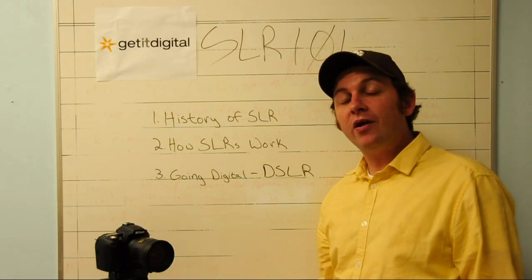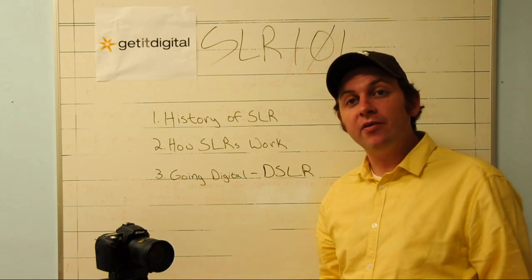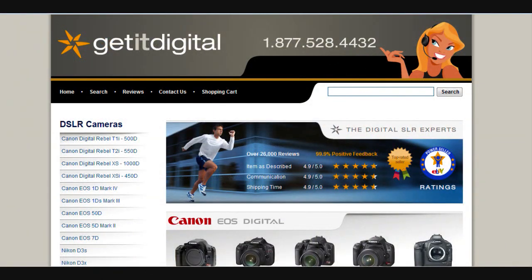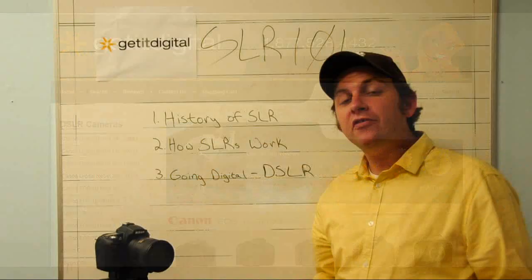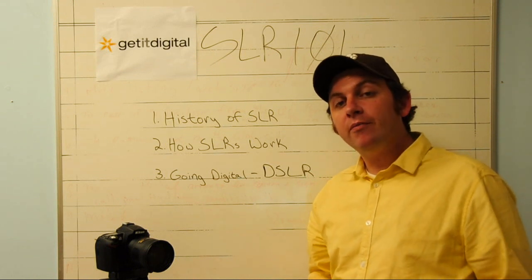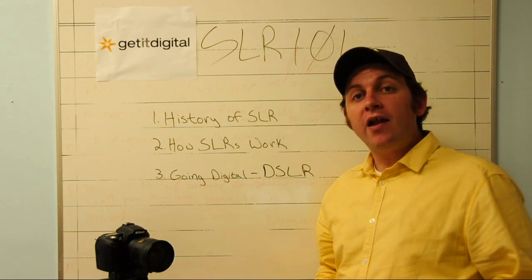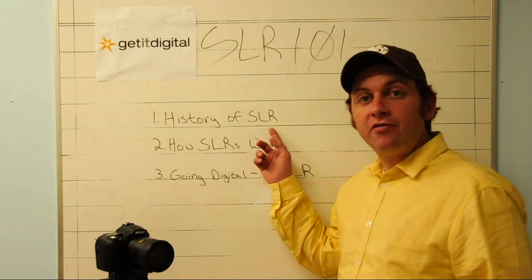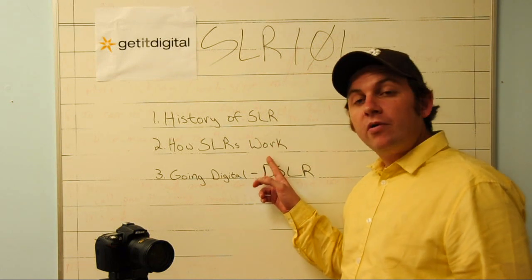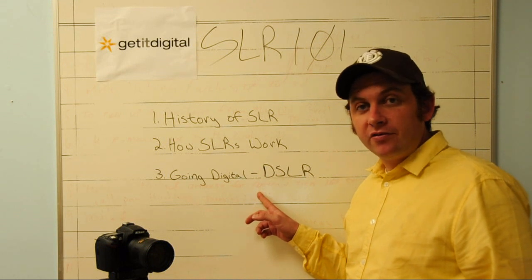Hi everybody, this is Will with Get It Digital and welcome to our How It Works series. Today we're going to be discussing SLR cameras. We sell quite a few SLR cameras at Get It Digital and we felt it might be helpful to understand how an SLR camera works so you'll become more familiar with the cameras you use and hopefully become better photographers. Today we're going to be discussing a brief history of the single lens reflex or SLR camera, how SLRs work, and then we'll talk about going digital.